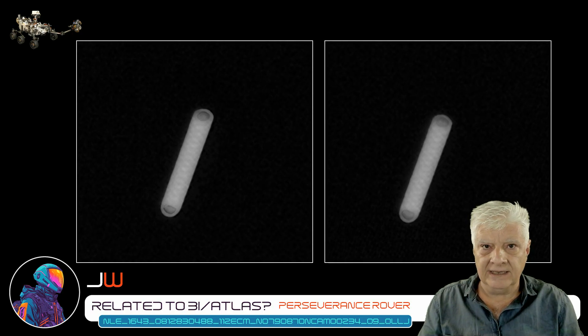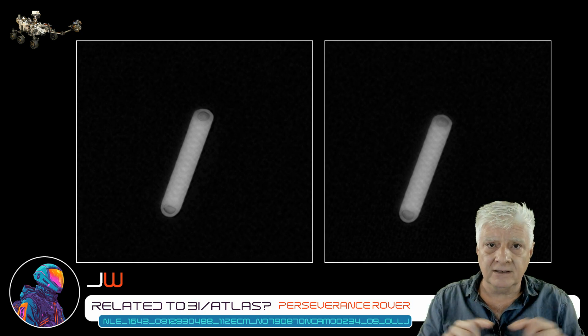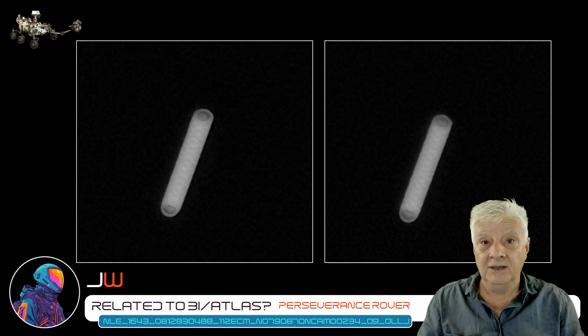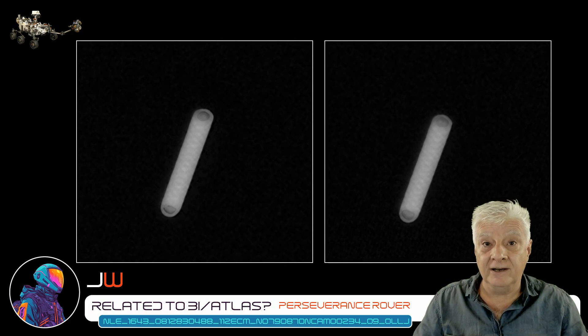Obviously this isn't 3i Atlas itself — it's way too far from Mars to show up in detail like this. Hopefully the HiRISE camera on board the Mars Reconnaissance Orbiter photographs it. But if you go to the NASA site, you'll see a notice at the top that says they won't be uploading new photographs due to a lack of federal funding. Let's see what we see in the near future from the HiRISE camera — that will be very intriguing. I'll be keeping a close eye on the rovers to see which new objects show up in the Martian sky.